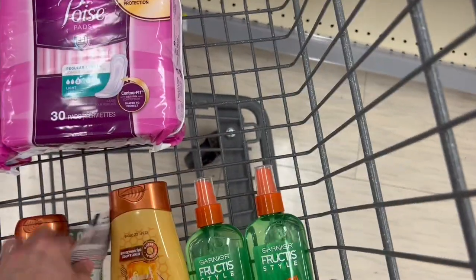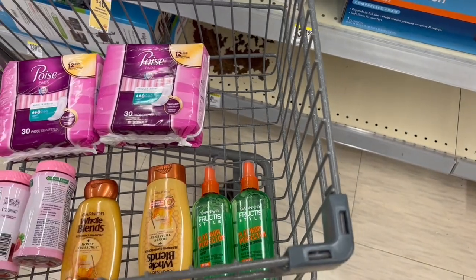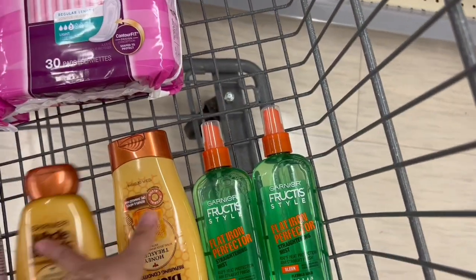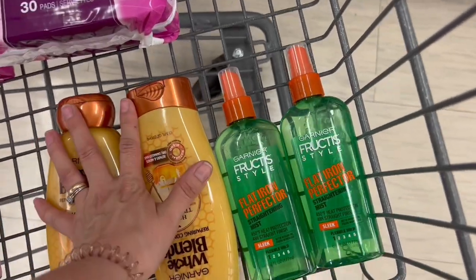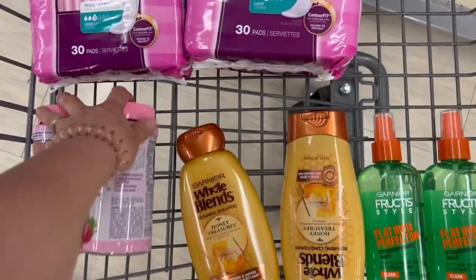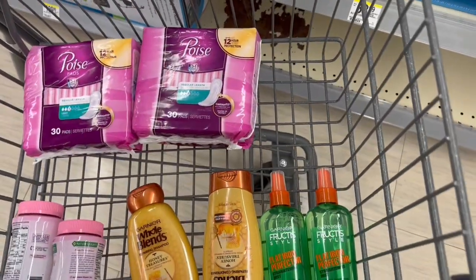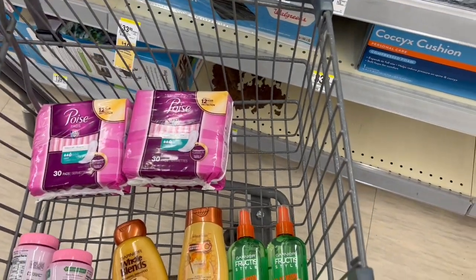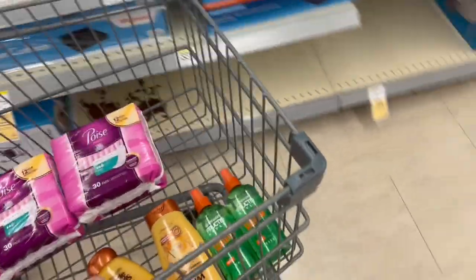Once more, we're going to leave the Garnier products because these ones have a $12 discount. Remember, buy three and get $5 back. But for us to use all the coupons, we need to buy four. But probably you already used the coupons for the vitamins and you don't have them anymore. So let me give you another option of a purchase. If you don't have the perk of spend $30 and get $8 back in cash rewards, you can still do this purchase.